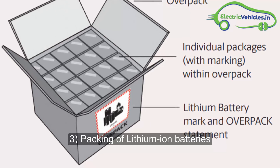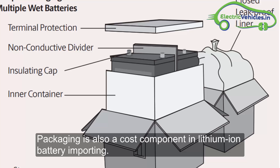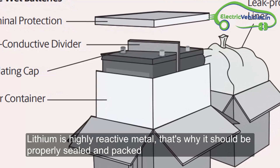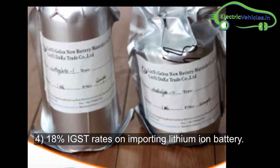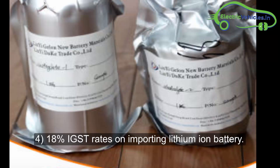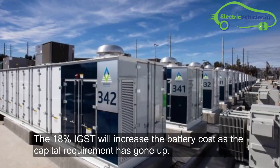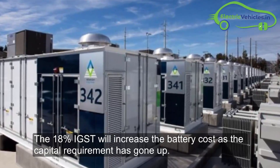The third factor is packaging of lithium-ion batteries. Packaging is also a cost component, as lithium is a highly reactive metal and must be properly sealed and packed. The fourth factor is the 18% IGST rate on importing lithium-ion batteries. This 18% IGST increases the battery cost as the capital requirement has gone up.